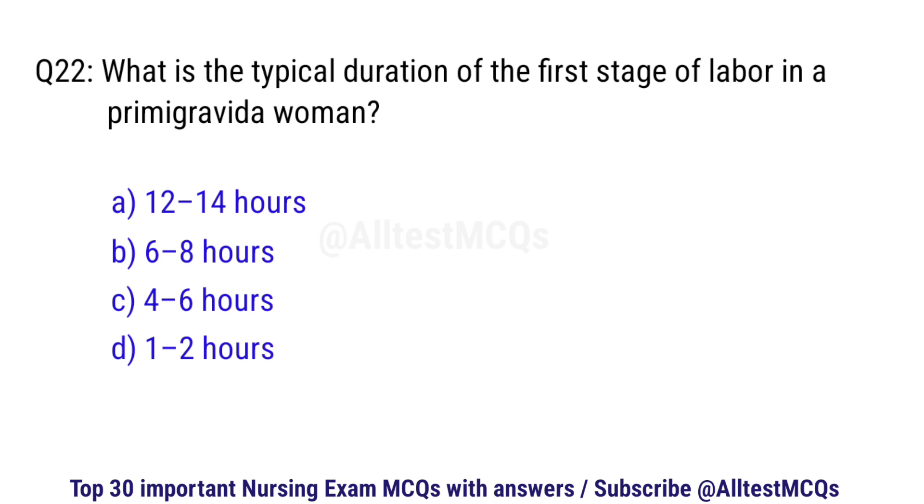Question number 22. What is the typical duration of the first stage of labour in a primigravida woman? The right option is A: 12 to 14 hours.